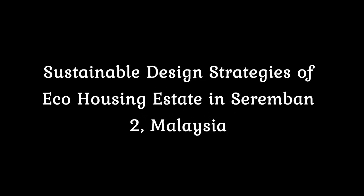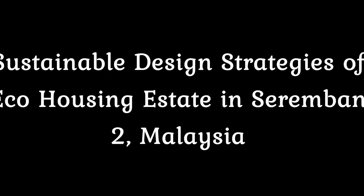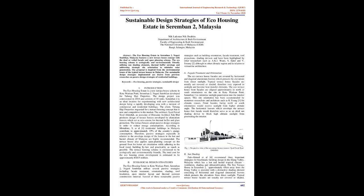Sustainable Design Strategies of Eco-Housing Estate in Seremban II, Malaysia. Abstract: The Eco-Housing Estate in Seremban II, Negeri Sembilan, Malaysia features a new terrace house concept with a dual or veiled facade and open planning scheme. The Eco-Housing scheme is ecologically and environmentally friendly, utilizing sun shading elements, thermal buffer envelope, and addressing strategic site orientation to minimize solar penetration. The proposal is inspired from the environmental issues of the typical terrace houses in Malaysia. The sustainable design strategies implemented are drawn from previous research on passive design strategies of residential buildings.